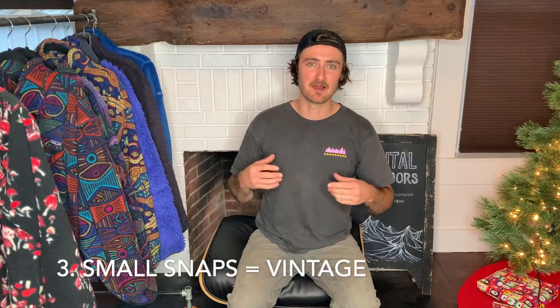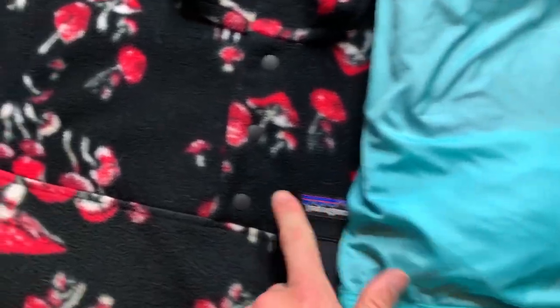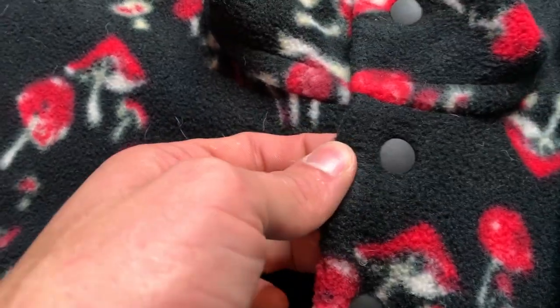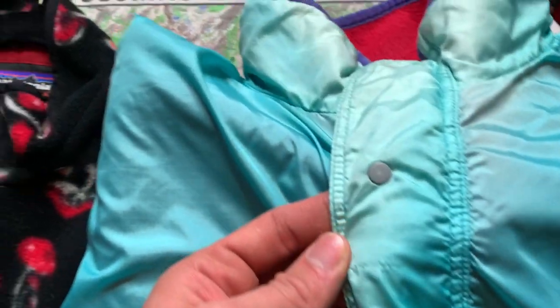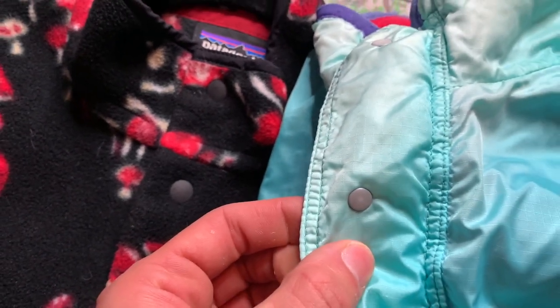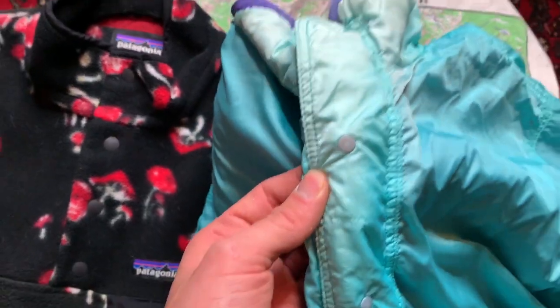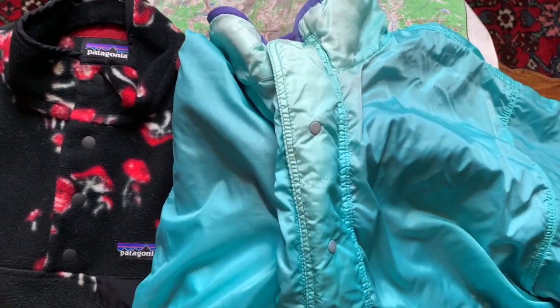The third way to identify the date of your Patagonia — probably my favorite — is the size of the snaps. On the left, this mushroom fleece has a newer, bigger snap. Compare that to this 1990 Patagonia reversible Glissade anorak — right away when I see these smaller snaps, I know it's a vintage piece. With that said, a lot of times these older snaps actually break — they're pretty small and you're ripping them apart for 30 years.